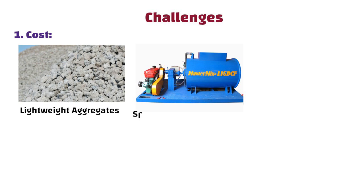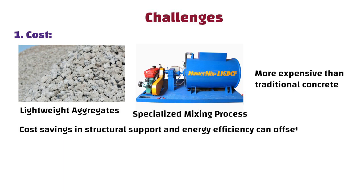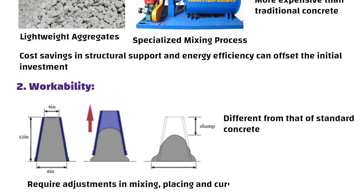However, there are some challenges. Number one: cost. Lightweight aggregates and specialized mixing processes can be more expensive than traditional concrete. However, cost savings in structural support and energy efficiency can offset the initial investment. Number two: workability. The workability of lightweight concrete can be different from that of standard concrete. It may require adjustments in mixing, placing, and curing techniques.